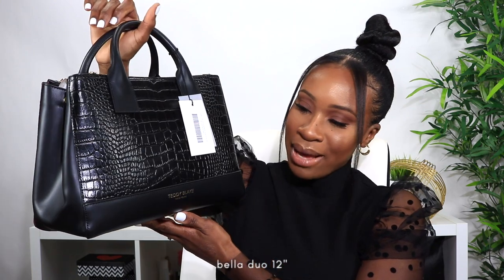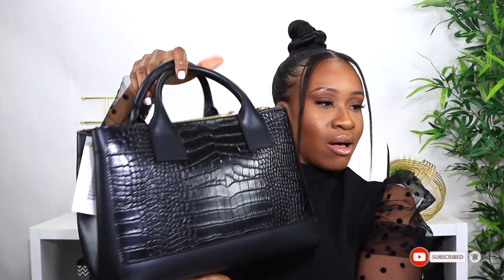This is gorgeous, she is finally here! This is the Bella Duo 12-inch Teddy Blake bag — super pretty, definitely much better than what I expected in person, and it smells amazing. It has a nice crocodile print and then a nice smooth texture on the back as well. The sides are smooth and it just feels so good in my hand right now.